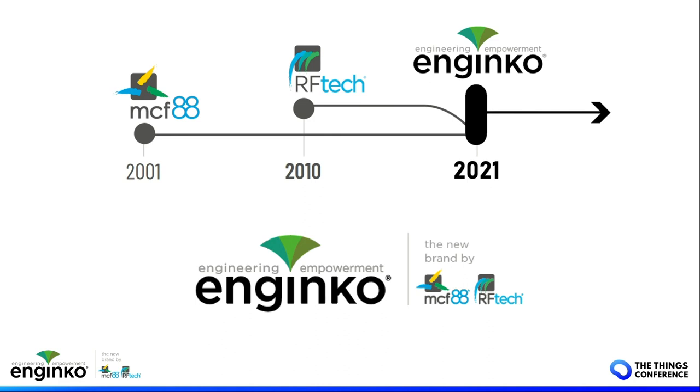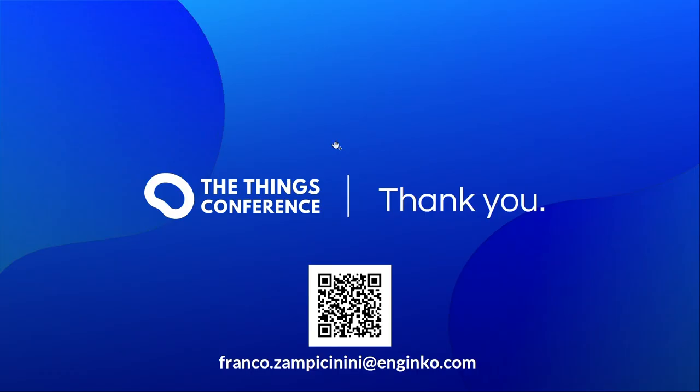Thanks for your time and thanks for attending. Apologies for my English — I'm mainly a technician. Have a good conference and see you maybe at our booth. You can write to me for more information if you want to go deeper into this matter or for any other questions.